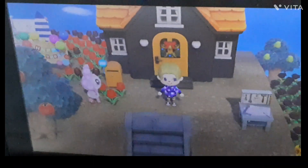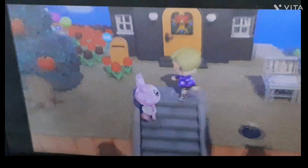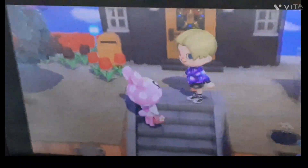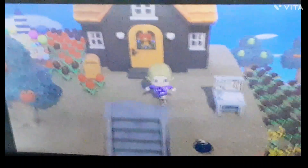Hey guys, today I'm going to be giving you a tour of my Animal Crossing island because why not? I need to talk to Chrissy real quick. Thank you for calling me out. Yeah, I haven't played in a while. Anyways, okay let's get started.